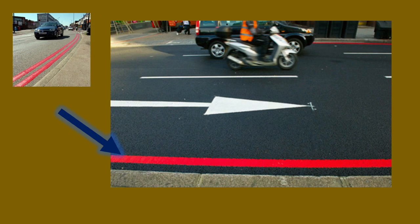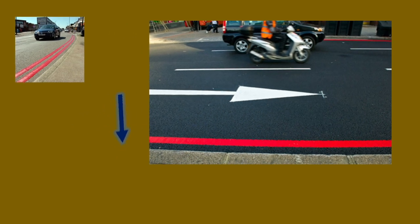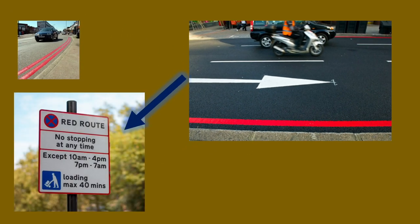However, on a single red line you're allowed to stop during certain times of the day. There's usually a sign right next to this line that shows you when you can and can't wait. If you're unsure how to read these signs don't worry, I got you.